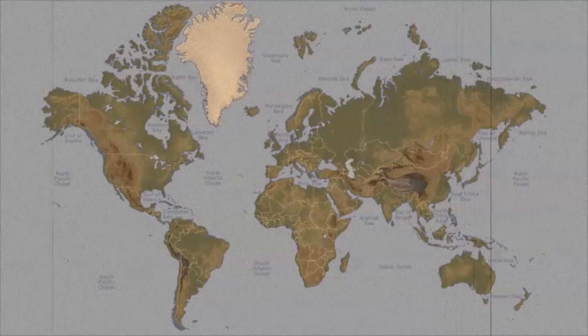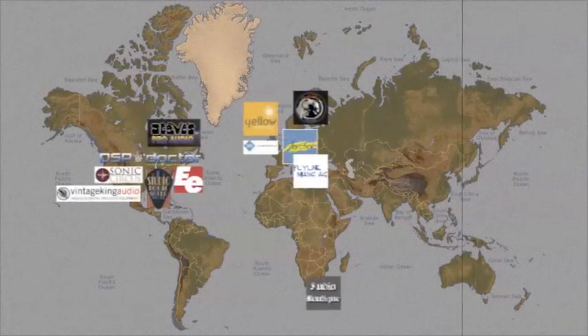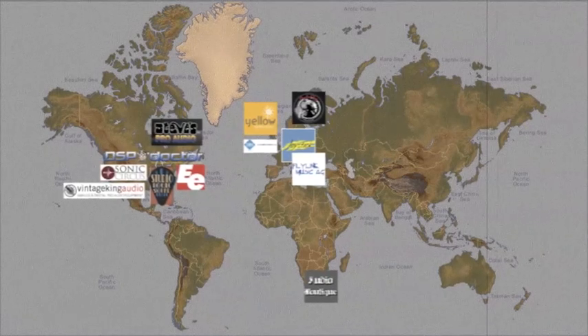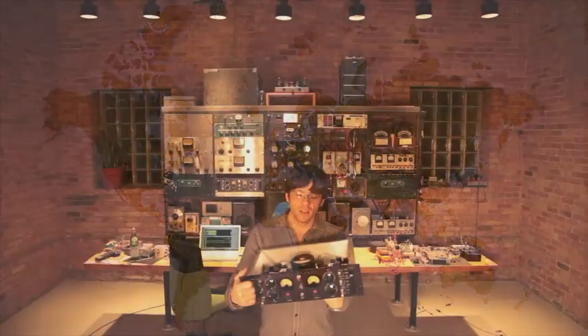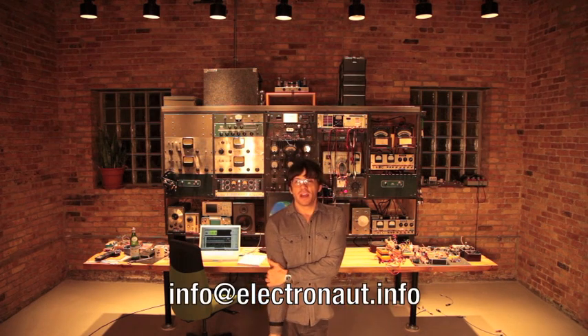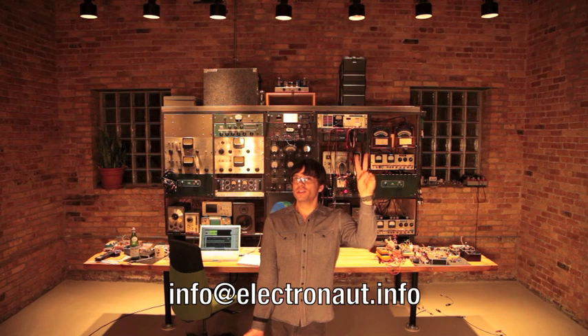There's a growing network of pro audio dealers around the world representing Electronaut, many of whom have an M63 available for evaluation. You can email me directly at info at electronaut dot info. Happy New Year to the whole world, and may all the recordings you make in 2012 sound incredible. Thank you.